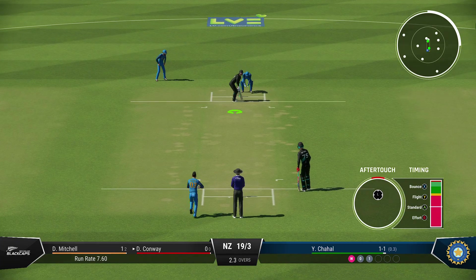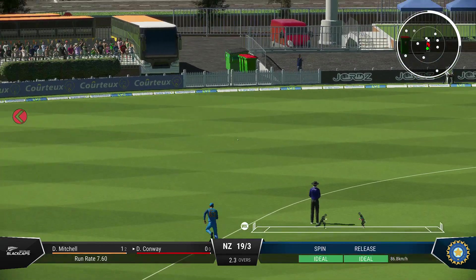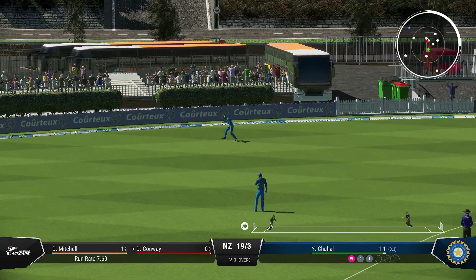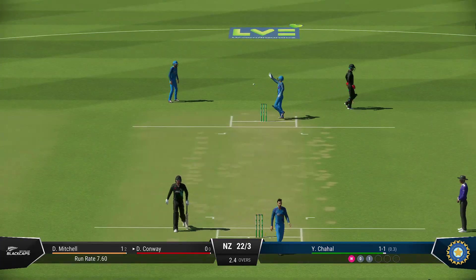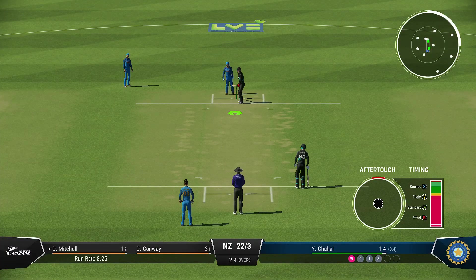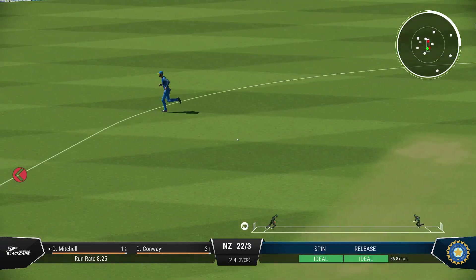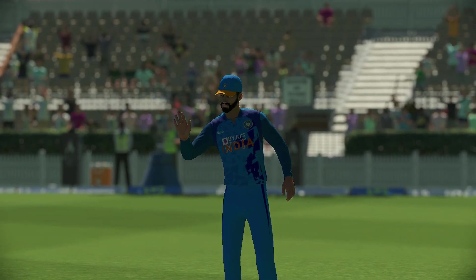A new batter always likes to feel bat on ball early on as they bring a bit of energy to the crease. Great shot, but it's not going to beat the fielder. That shot allows them to get off the mark. Got that away nicely — that was a boundary the moment the ball left the bat. Can't time that any better. Perfection.